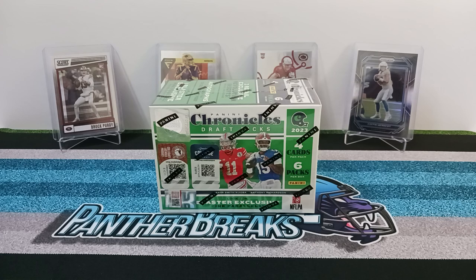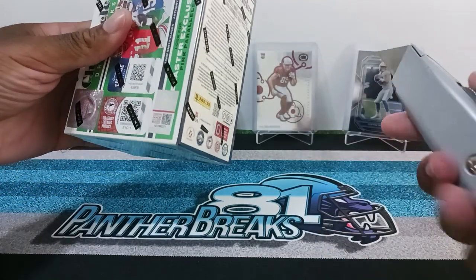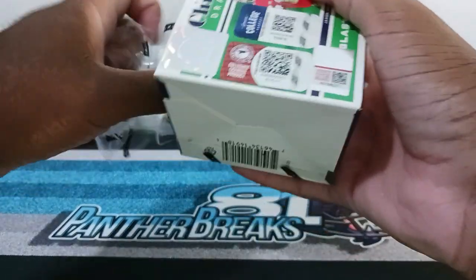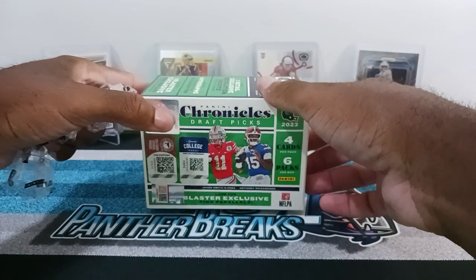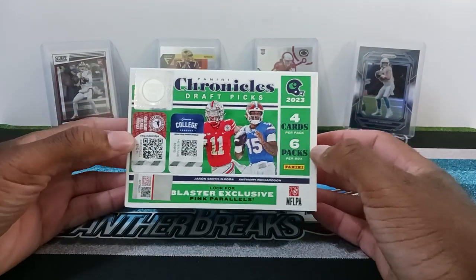Today I'm going to be opening 2023 Chronicles Draft Picks. I usually don't deal with draft pick football cards or college football cards. Not that I hate college football — I do enjoy it. I watch some of the college games when I have time. But I saw this at Target and I said, why not? There's something in here that I do like — it's the reason why I got this product. I definitely like the design of the cards and hopefully it'll be a fun rip.